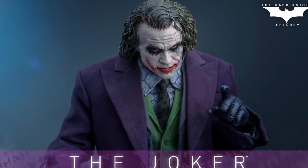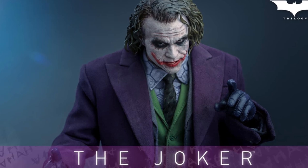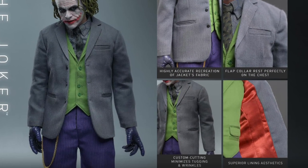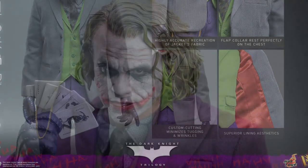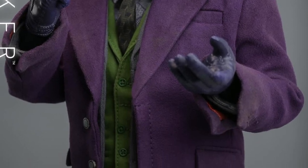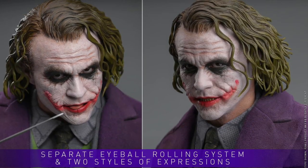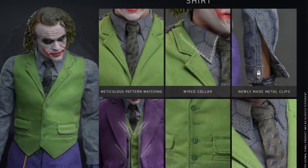Coming to us from Hot Toys, more releases here — the Joker, Heath Ledger. Nothing new; we've seen Hot Toys do Heath Ledger before. We actually did a video review from one of my colleagues here in Canada who had the Joker bank robber Hot Toys, which was a fantastic figure. But this is the original Joker with the purple suit.